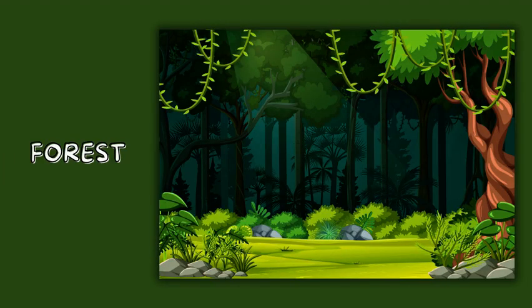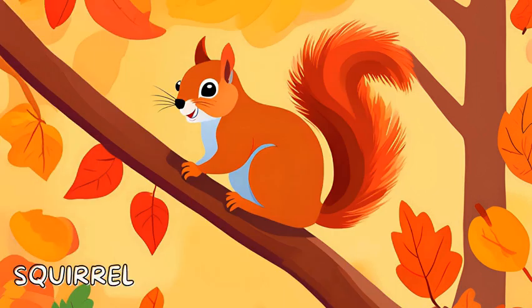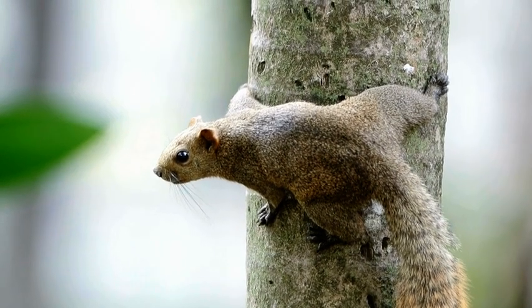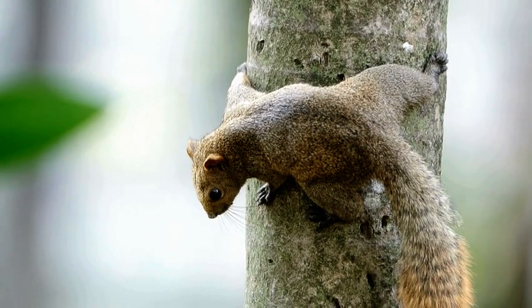First we're heading to the forest. Look, it's a squirrel! Squirrels love climbing trees and collecting acorns to store for winter. They can jump from branch to branch like little superheroes.